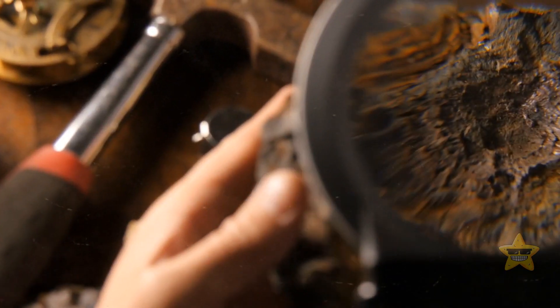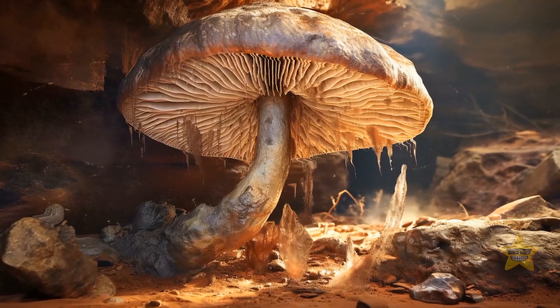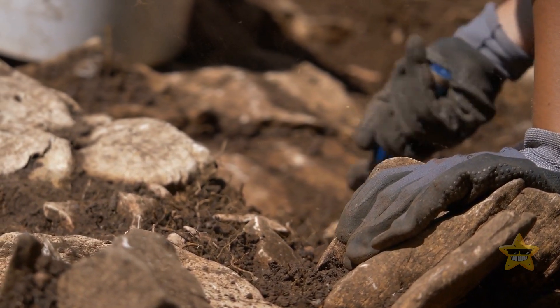In Scotland, paleontologists found everything from plants with preserved cells to the oldest known fossils of insects. They even discovered a fungus that grew up to 29 feet tall. But there was one find that stood out from all the others.